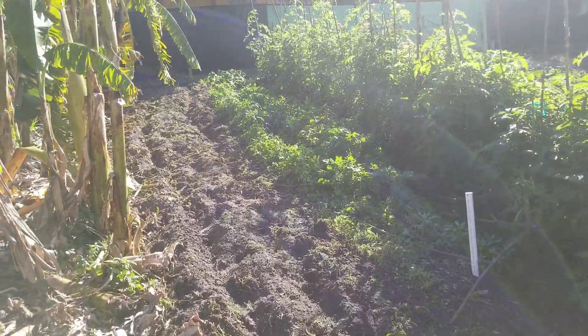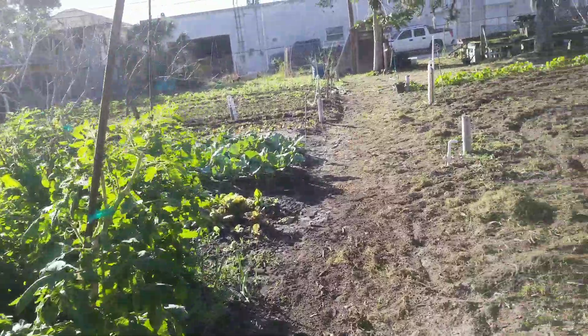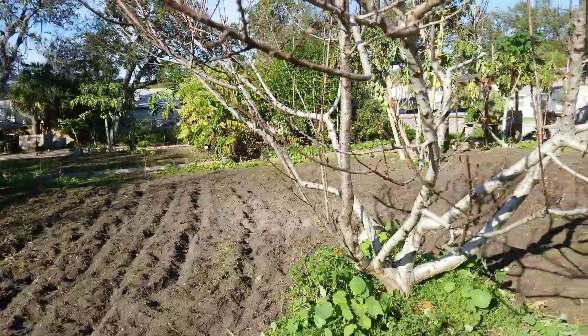Arugula over there. That's been there a little while, still going strong. St. Pete Eco Village — check it out. Awesome garden, coming along really, really well.